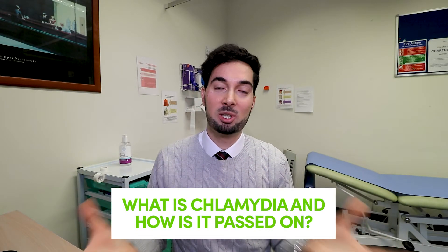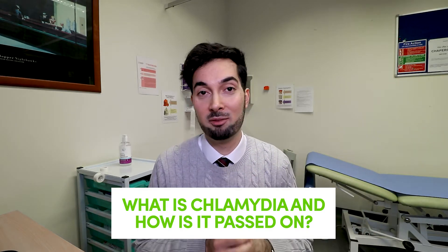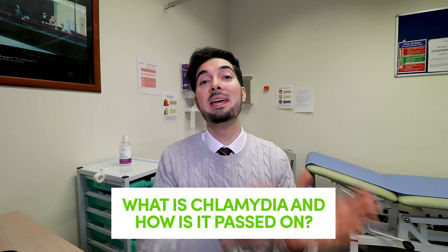Chlamydia is one of the most common sexually transmitted infections — we'll call it STI for short. Here in the UK, it's passed on through unprotected sex, but you can also pass it on through infected semen and infected vaginal fluids. You can also get infected through genital contact even if there is no penetration, which is why barrier methods like condoms are so important to prevent the spread of STIs. It may also surprise you that infected sex toys that haven't been washed or cleaned can also spread chlamydia.